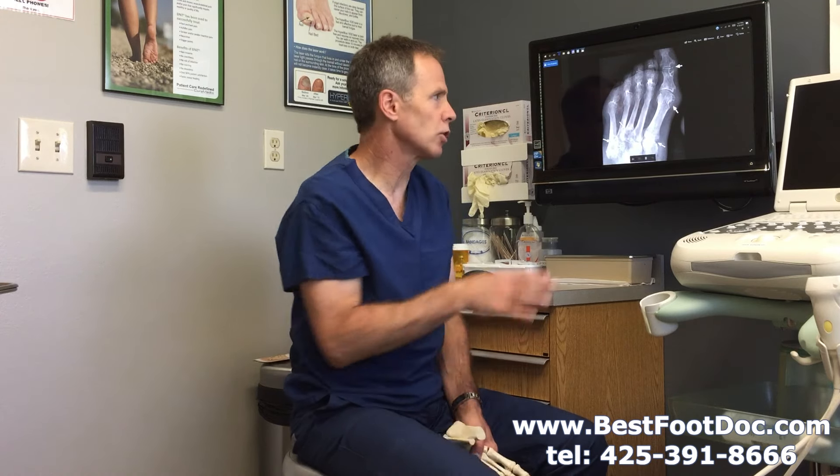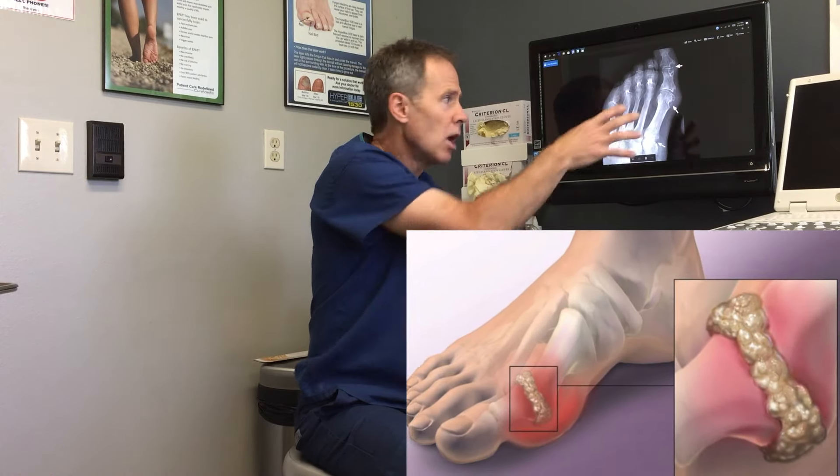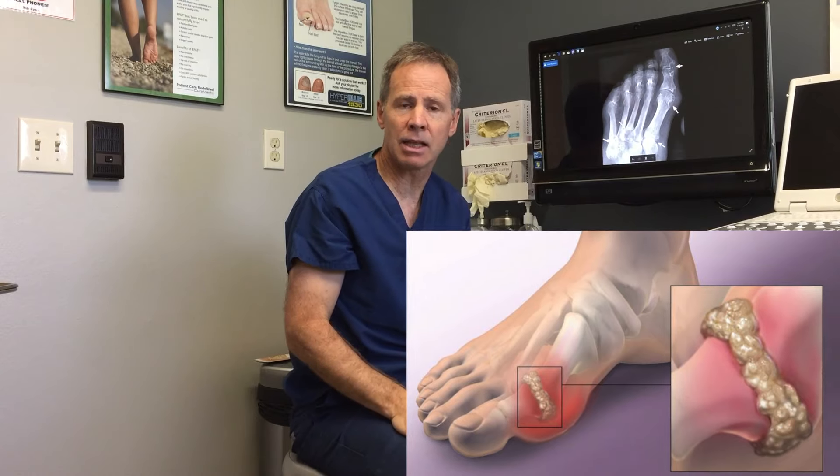When someone has had a gout attack in the great toe joint and comes in for bunion surgery, when we go in to do that surgery, there will be these white chalky deposits, which are uric acid. We can send a sample of that into the lab and they will be able to look under a microscope, see the uric acid crystals, and confirm that it's gout.